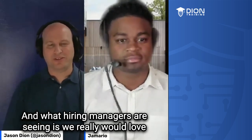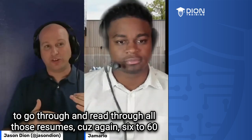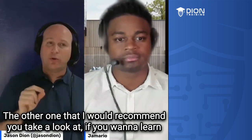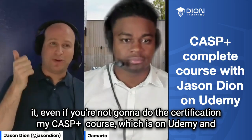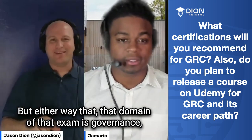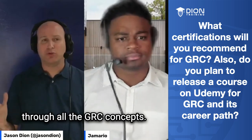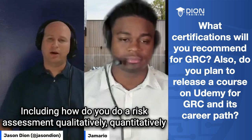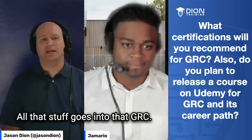What hiring managers are seeing is they really would love to have a certification — they need to say yes, they've got that, put them in the yes pile, instead of having to read through all those resumes. Because again, in six to sixty seconds, if there's a certification associated with it, they can quickly match that on the HR filters. The other one I'd recommend you look at, even if you're not going to do the certification, is my CASP+ course on Udemy and LinkedIn. That domain of the exam is governance, risk, and compliance — it's GRC. We spend about four to six hours going through all the GRC concepts, including how do you do a risk assessment qualitatively and quantitatively, how do you measure risk, how do you look for vulnerabilities, how do you do assessments, how do you do compliance, and what are all the rules and regulations you need to know.